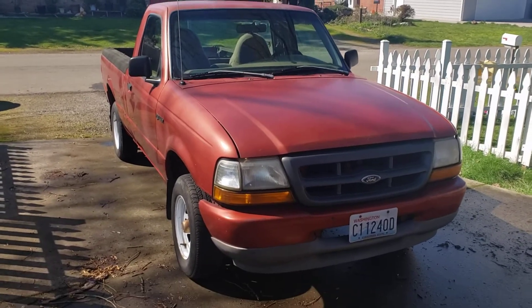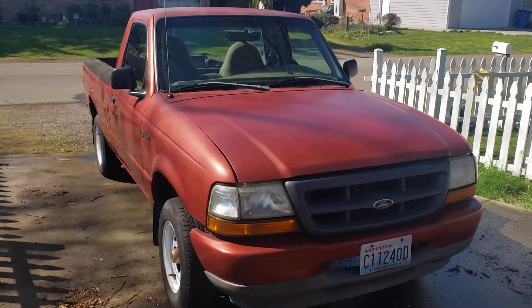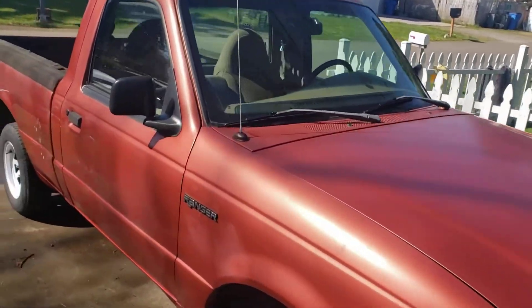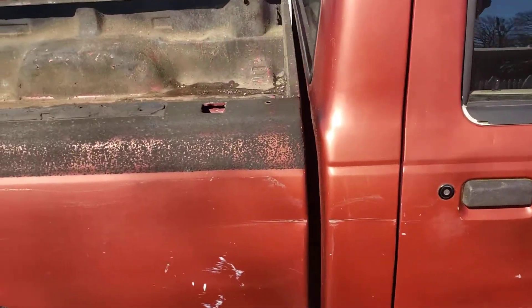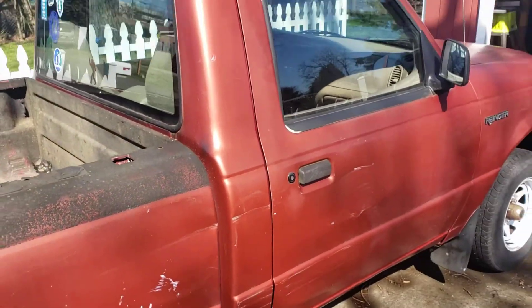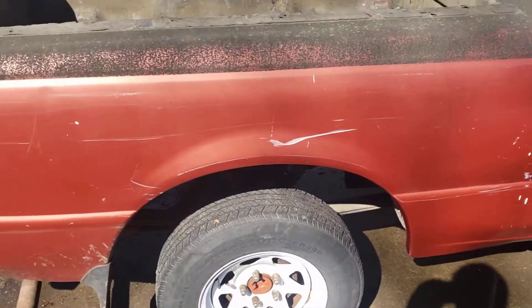All right, got my '99 Ford Ranger here — four-cylinder, 2.5 liter, manual. A lot of the stuff is in the description, but I figured I'd do a video here just to show you some stuff.